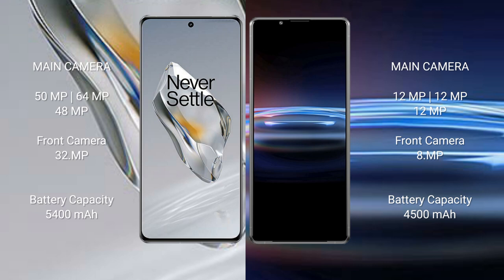The OnePlus 12 has a 5400 mAh battery with 100-watt fast charging support. The Sony Xperia Pro 1 has a 4500 mAh battery with 30-watt fast charging support.